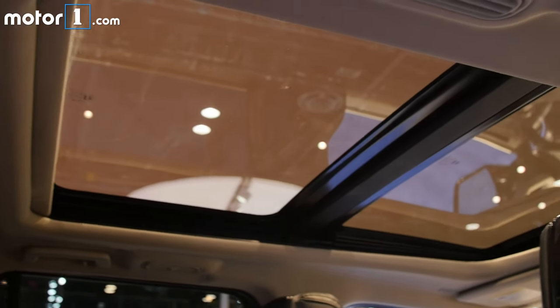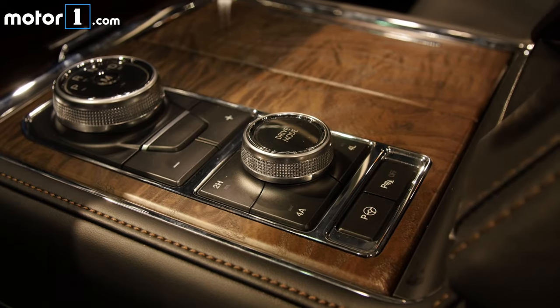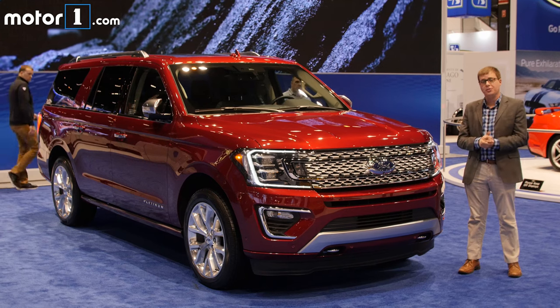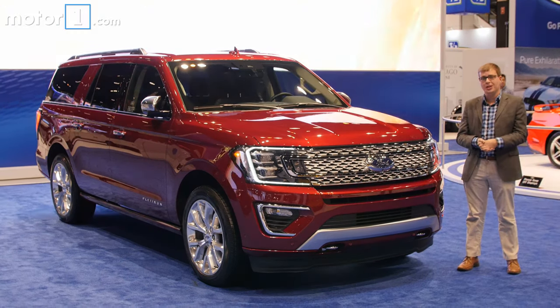Between the weight loss, the new transmission, and other upgrades, Ford says the Expedition is going to be more fuel efficient than before and be able to tow more than before. It should also be a little more powerful, but we don't have any of those specific numbers just yet. Hopefully we'll know more by the time the Expedition goes on sale this fall.